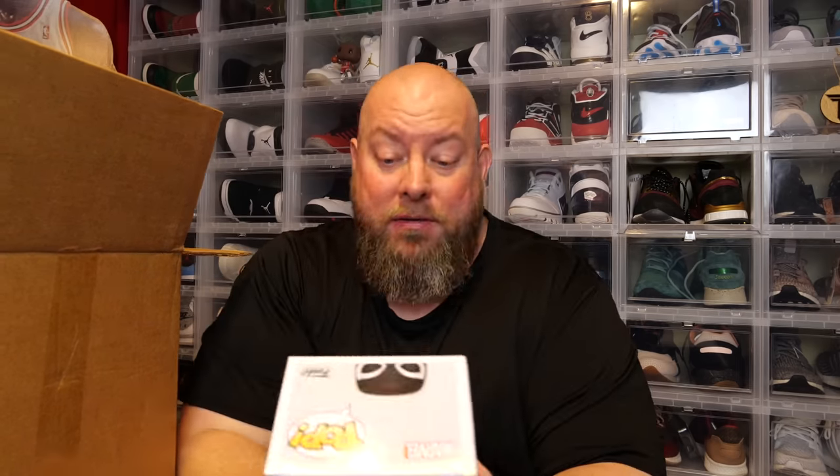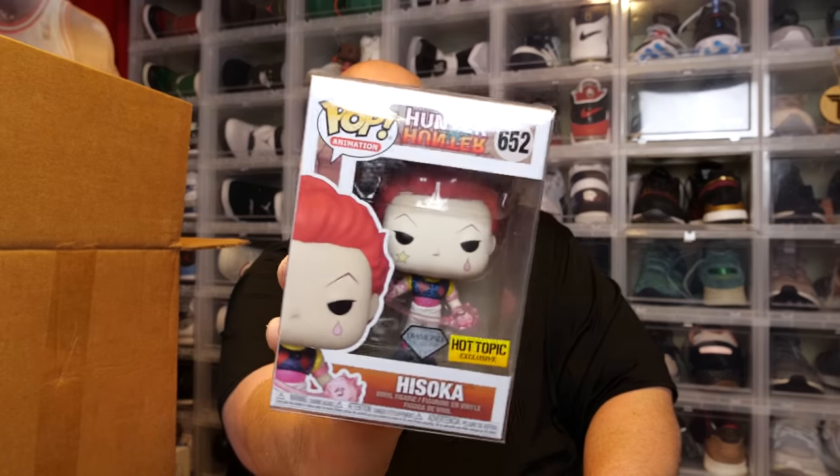First pop out of the box — Agent Venom, Pop in a Box exclusive. I was watching the Funko Cast; I guess Pop in a Box is no longer selling pops. Here we go, pop number two. The back says Hunter Hunter — Hisoka, Hot Topic exclusive, Diamond Collection, a 2021 pop. These first two probably aren't any kind of crazy value, maybe 20 bucks a piece.